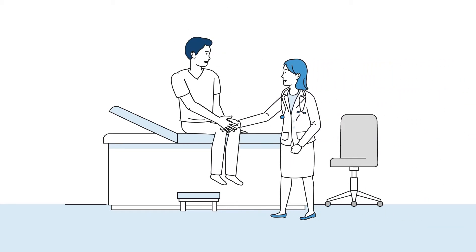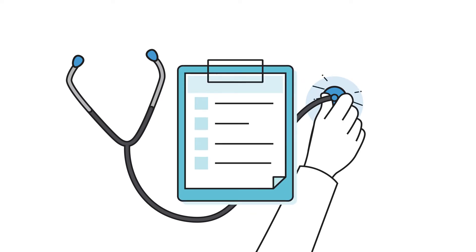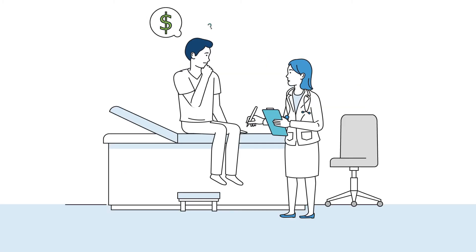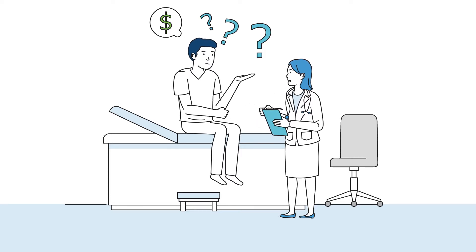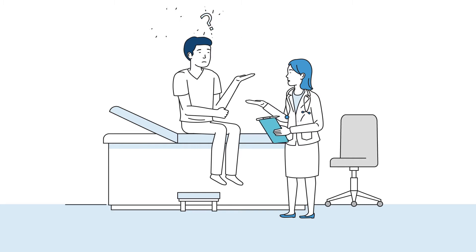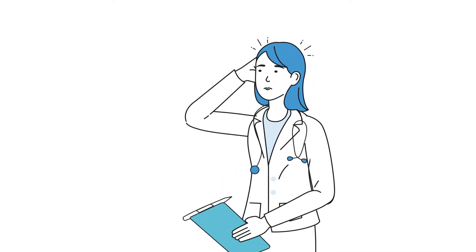John doesn't feel well and comes in for a checkup. You perform an exam and want to order additional tests. Now John is more stressed than before. He worries how much the tests will cost and if his insurance will pay. He looks to you for answers, but you don't have access to complete patient records or payer information. You became a doctor to help people. So what can you do?